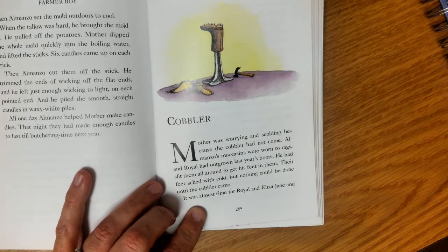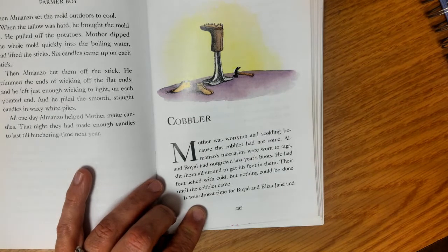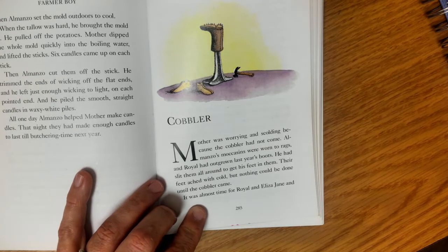Just like the tin peddler comes to the house, the butter buyer came to the house, the horse buyer came to the house — some vendors, some people that are selling or buying, will come directly to their home. And the cobbler is one of these people.